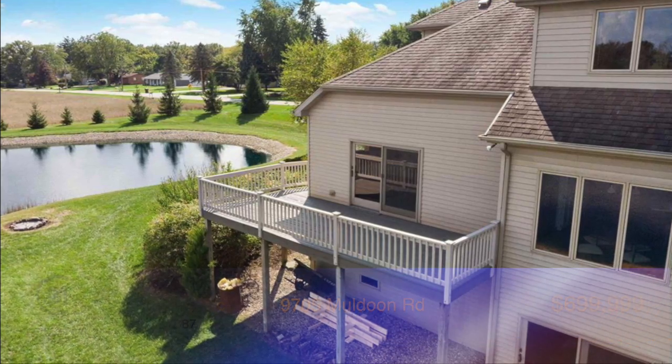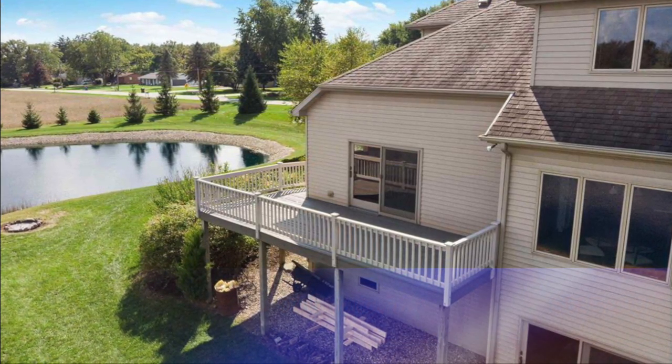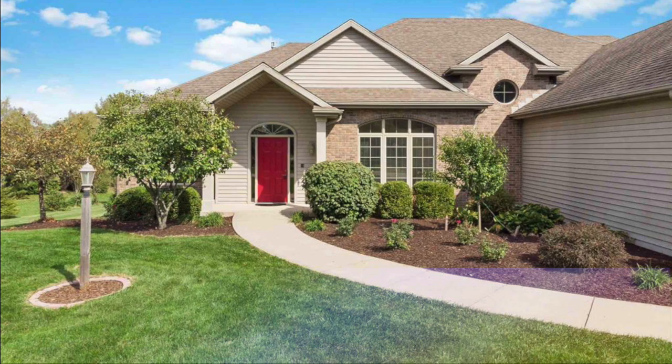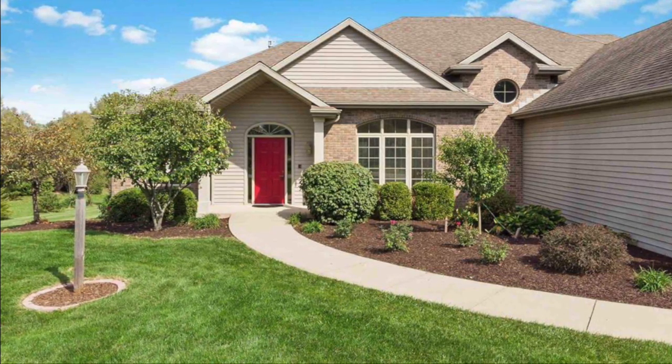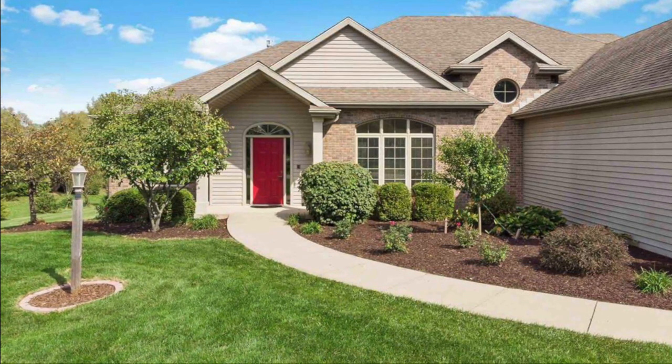This immaculate property has countless custom features, from woodwork to the open concept, large windows, and custom light features — you have to see it to appreciate it. Contact Zuriel Kasimovic before it slips away.